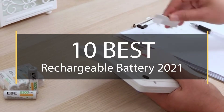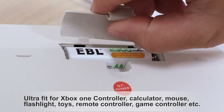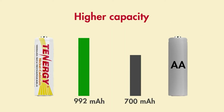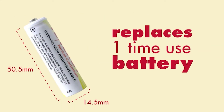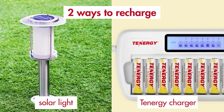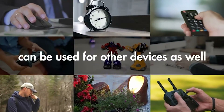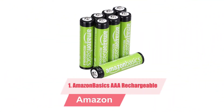10 best rechargeable batteries 2021. Disposable batteries are cheaper upfront, but investing in a good set of rechargeable double-A batteries that provide years of service in toys, flashlights, or TV remote controls will save your money in the long run. Here we will bring 10 of the best rechargeable batteries. Let's start with number one.